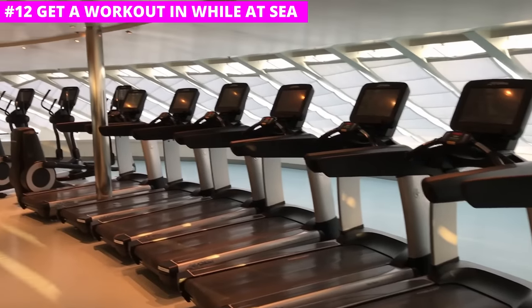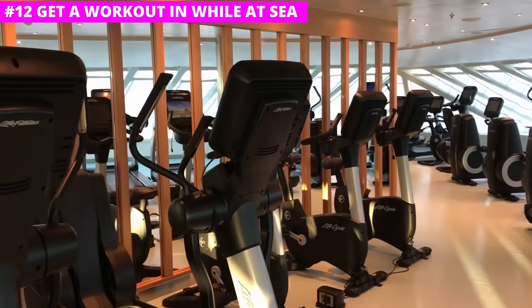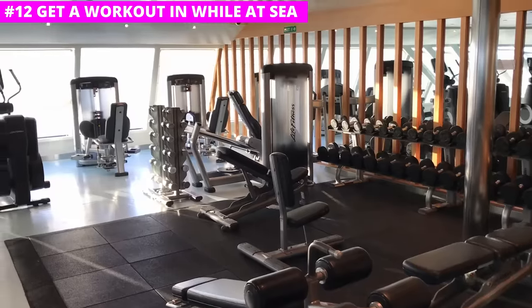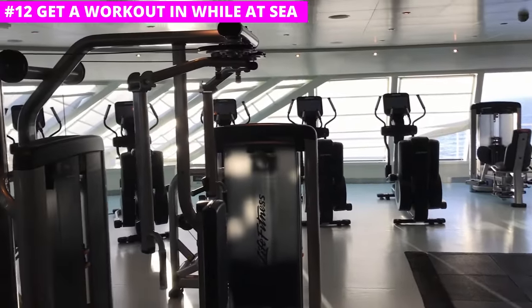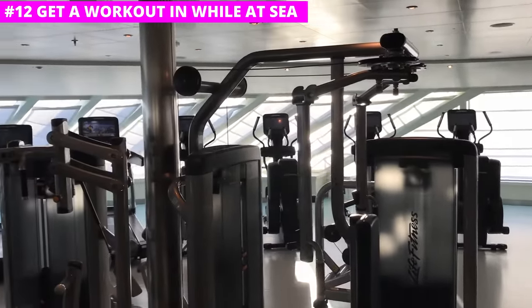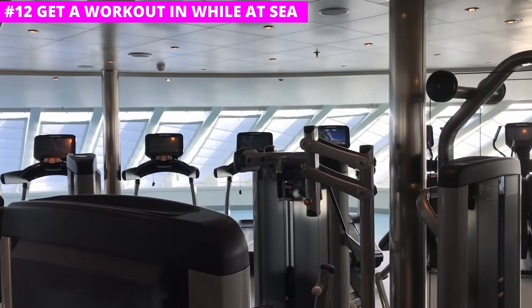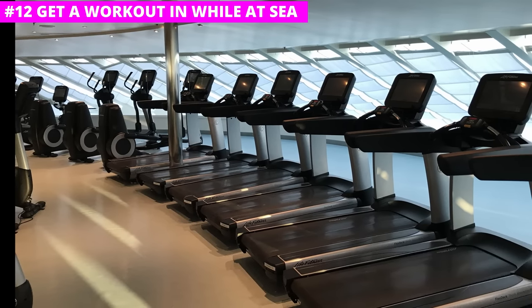Not many people want to go on a cruise to exercise, but it is a great way to feel better after eating that entire steak and lobster the night before. Most gyms are also stocked rather well with plenty of machines and space for anyone interested in getting a workout done. These aren't your small dark gyms like you might find in a hotel. I always make it a must-do to visit once or twice during a cruise.